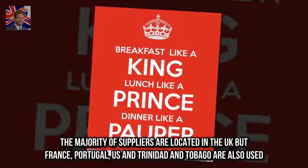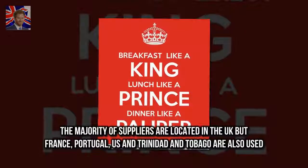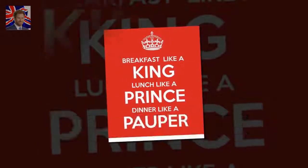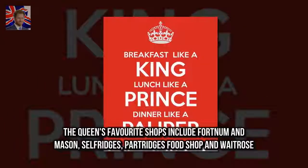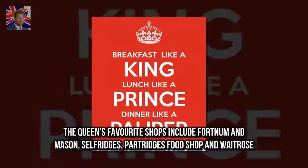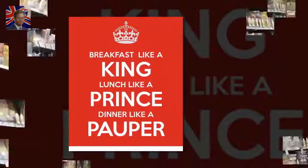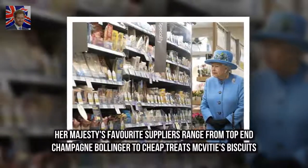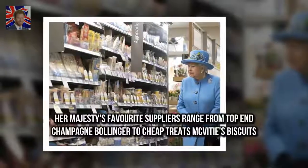The majority of suppliers are located in the UK, but France, Portugal, US, and Trinidad and Tobago are also used. The Queen's favourite shops include Fortnum & Mason, Selfridge's, Partridge's Food Shop, and Waitrose. Her Majesty's favourite suppliers range from top-end Champagne Bollinger to cheap treats like McVitie's Biscuits.